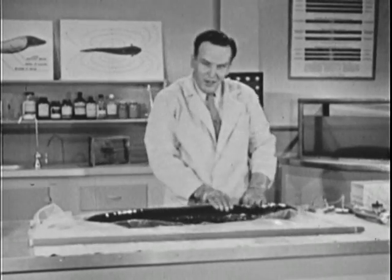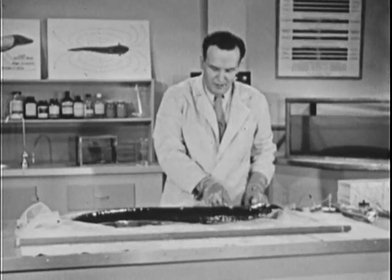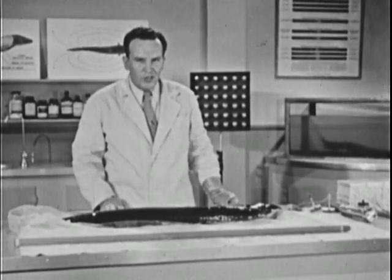Now the vital organs of the electric eel are all in the front 10 inches of his body. The rest is pure power plant. And believe it or not, he can generate more than 500 volts.